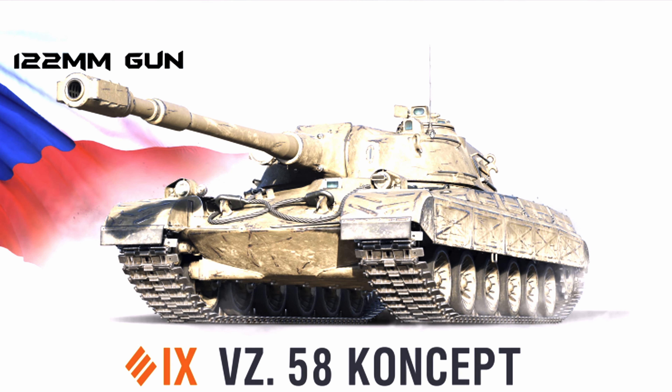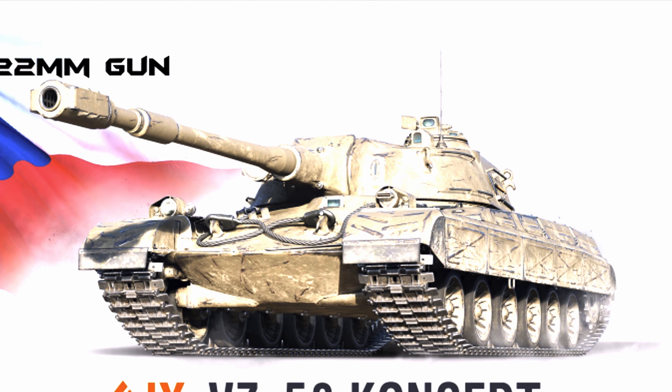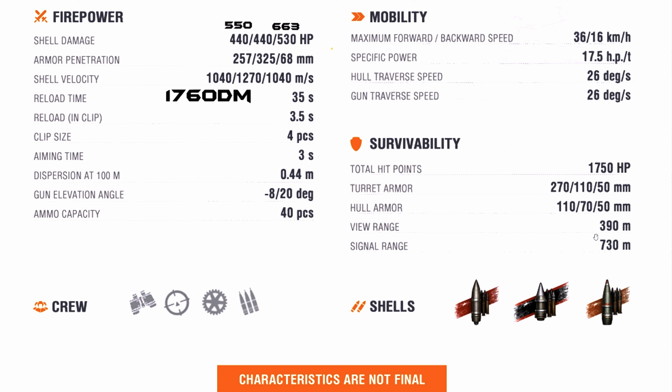Taking a closer look at the weak spots: first, there is a big cupola, then there is a vision device port which is flat and will also be a big weak spot. The upper plate has a driver's hatch angled in a way that makes it a weak spot as well. Even the gun mantlet is 270mm, which is again a weak spot — there are a lot of weak spots on this tank.